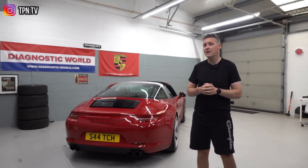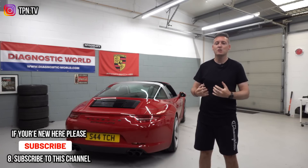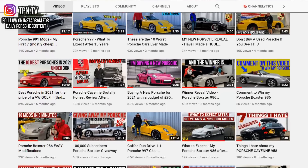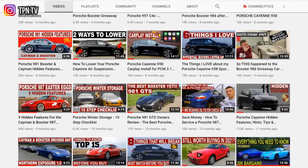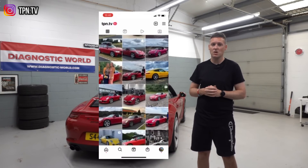If you're buying a Porsche or thinking about buying a Porsche, I'd recommend subscribing to this YouTube channel. It has lots of hints, tips, reviews, and guides. Also follow me on Instagram because I do daily Porsche feeds on there as well.